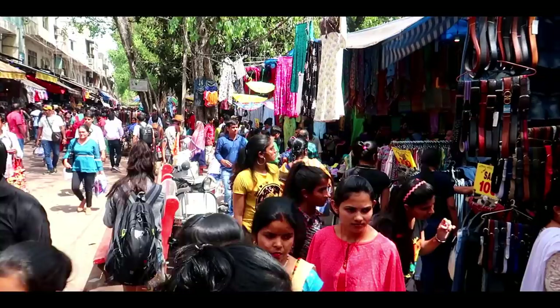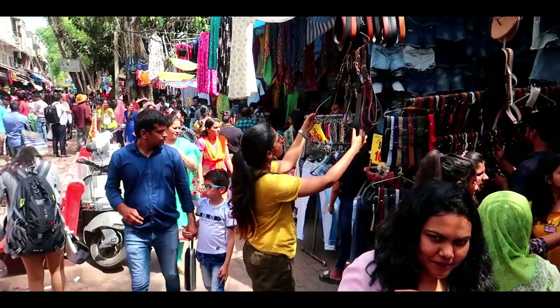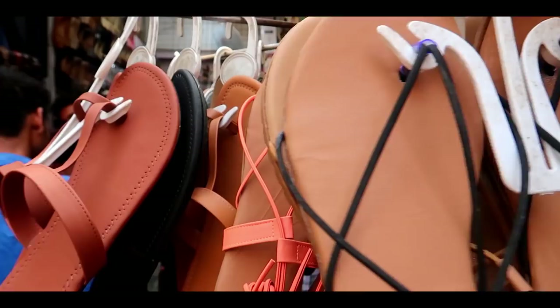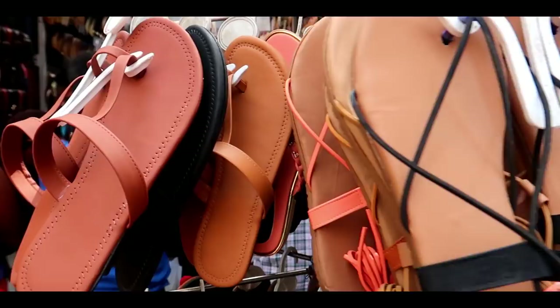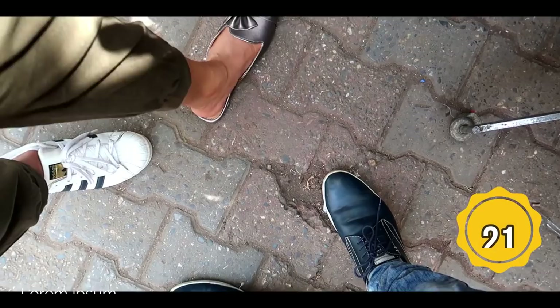You can buy a denim jacket here at a very affordable price — around 150 to 250 rupees. If you visit the store, you can buy items at 500 to 600 rupees, which is half price compared to the market.